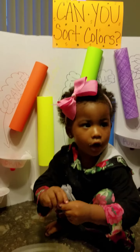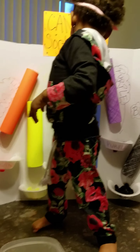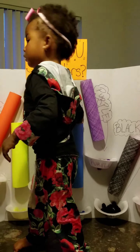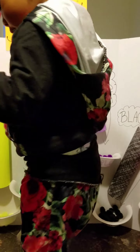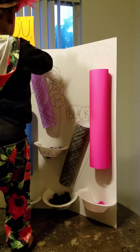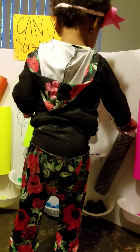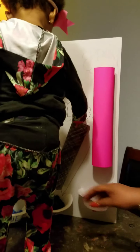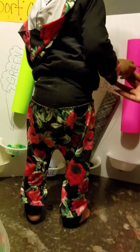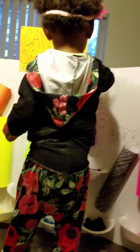Let's do purple. Purple. Show mommy where purple is. Where's purple? Turn around. Let me help you. Show mommy where purple is. Where's purple? You had it right the first time. That's okay. What color is that? Purple. Purple is up here. Yes, good job.